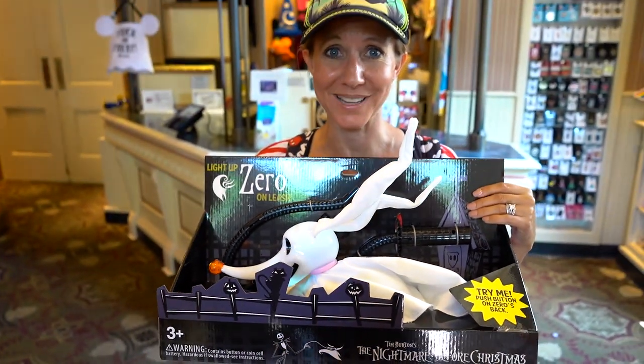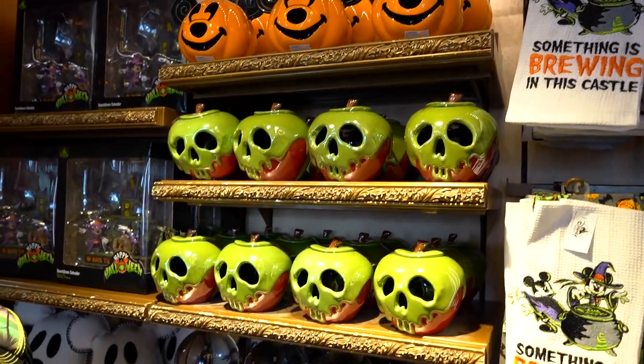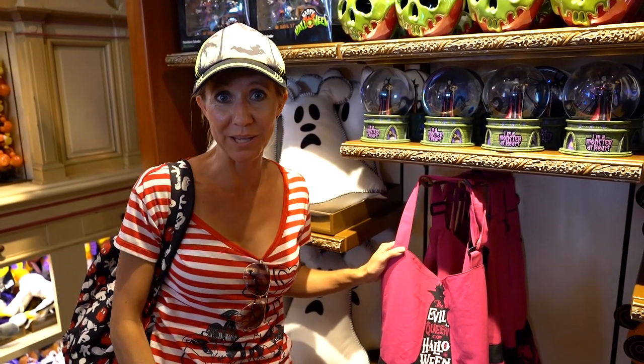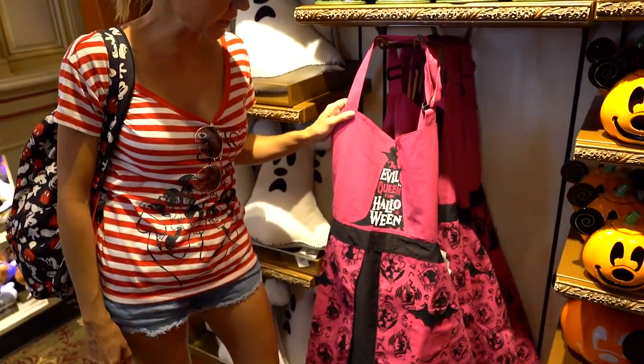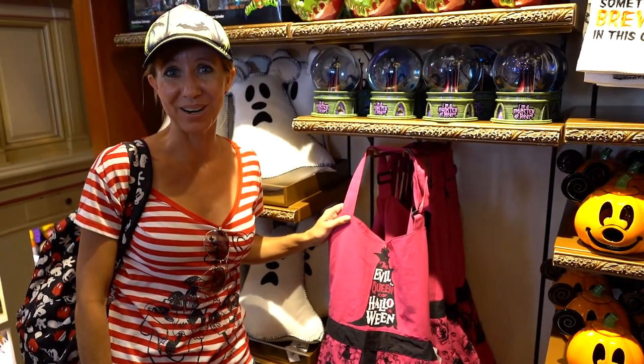We actually saw a little boy walking with one of those the other day — it's really cool. If you're going to be having a Halloween party this year and doing a little bit of cooking, you're going to need to pick up the Evil Queen of Halloween apron and make sure you wear that for your party.